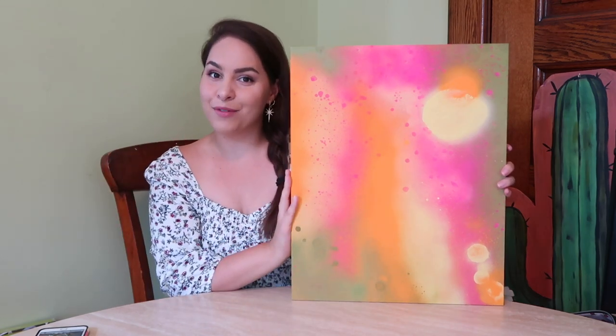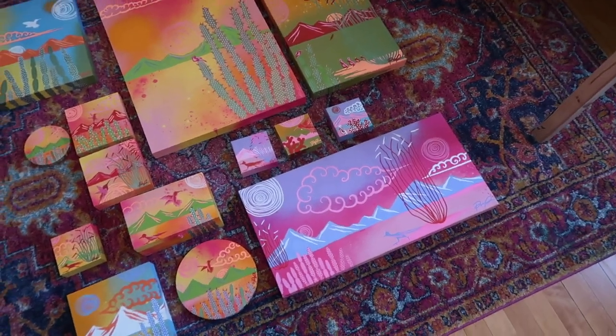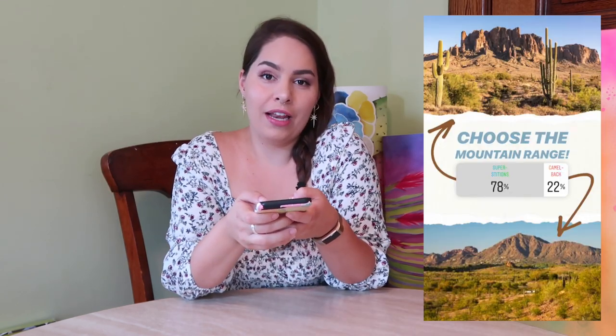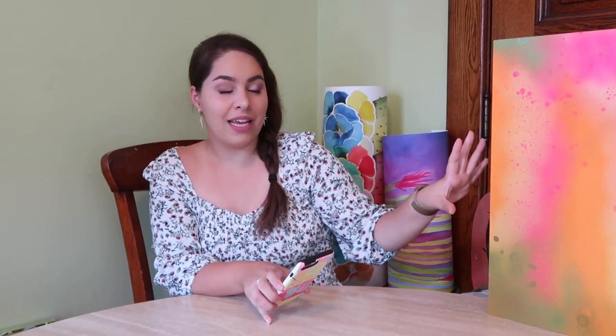Now it's time to move into the mountain. For this collection so far, all of the paintings have included mountains, but they've all been anonymous — which is what I call them when I just make up the mountain range. I thought it would be fun to choose between two specific mountain ranges, and I picked two Arizona classics: the Superstition Mountain Range and Camelback. Superstitions won by 78 percent — four times as many votes as Camelback! The shape is so unique, it's going to look so great.